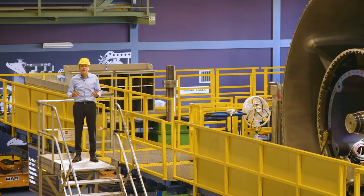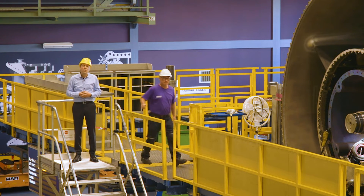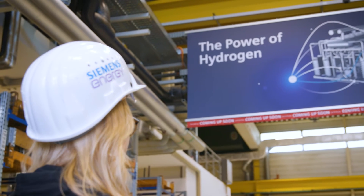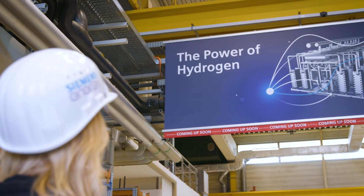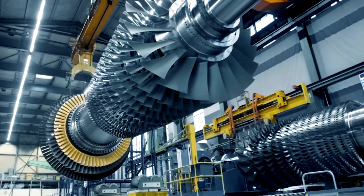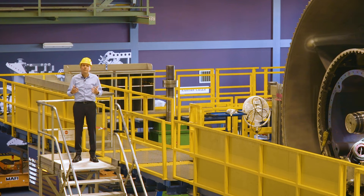Talking about hydrogen capabilities of our engines — we are already capable of burning 50% hydrogen blended into natural gas in our large engines such as the 9000 HL engine. On the smaller engines we are already at 75% blending. We are very clear on our path towards our target that by 2030 we can burn 100% hydrogen in our turbines. But it is not just about the turbines — it is about the whole plant. Therefore, we have announced together with TÜV a setup called Hydrogen Ready for all our plants going forward, so we can avoid stranded assets as we move towards the hydrogen industry.